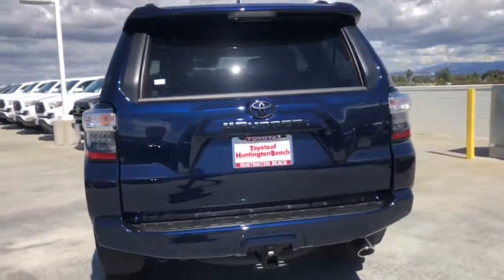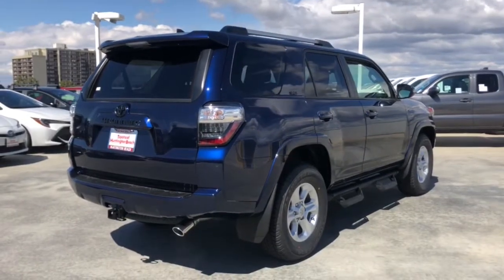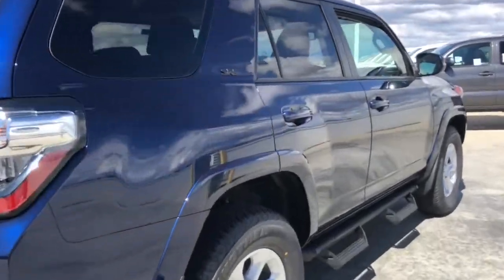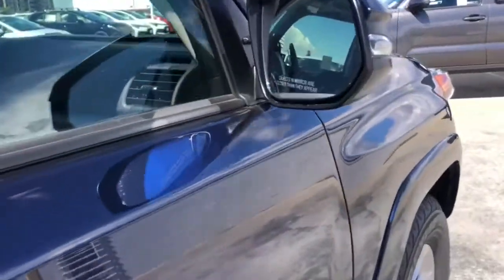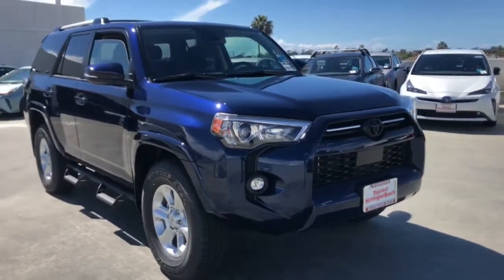The following are some of this vehicle's highlighted options: keyless entry, backup camera, heated mirrors, adaptive cruise control, keyless start, satellite radio, fog lamps, power passenger seat, aluminum wheels.